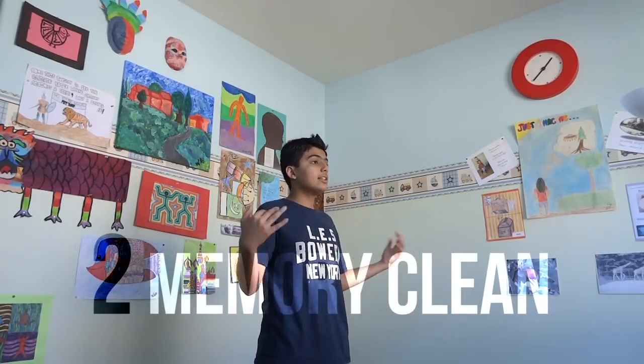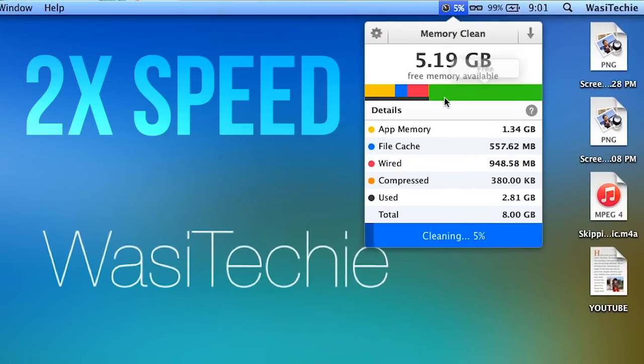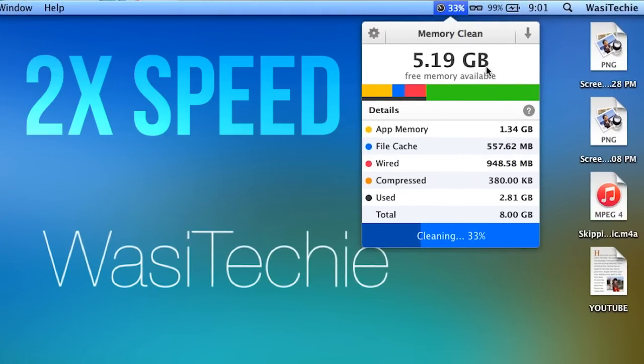Coming in at number 2 is an app called Memory Clean. I use this all the time — it's literally there when I power up my Mac. It's awesome because it really lets you clean your memory. For example, when you're using Premiere Pro, After Effects, and you're doing something in Final Cut, you have multiple apps open and you check your memory and you're like, only 8 megabytes free. To clean that memory, you just press clean memory and it cleans super fast and quick. You have more free space on your memory to prevent it from spilling onto your SSD or hard disk drive.